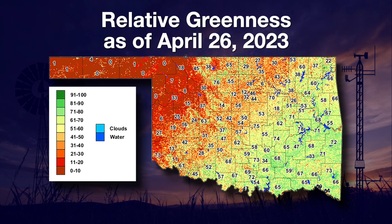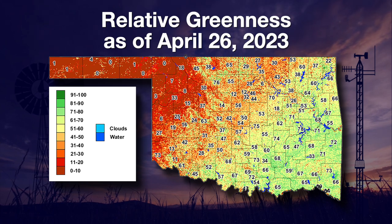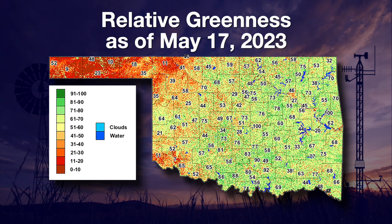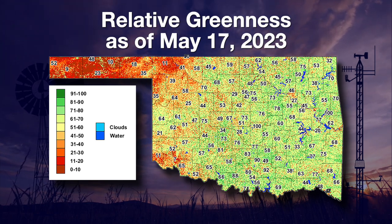We've certainly seen a green-up as well over the last few weeks. Looking at the week ending April 26th, the relative greenness map from the OK Fire program shows much of that northwestern half of the state was still not-so-green. Fast forward to this week and we see much of the main body of the state much greener, though the far northwestern part, the Panhandle, and far southwestern Oklahoma are still a little below the greenness level we'd like to see.